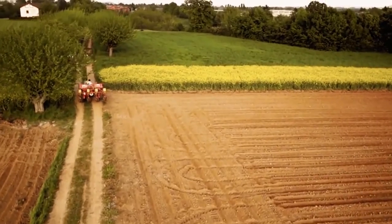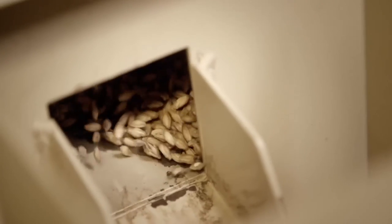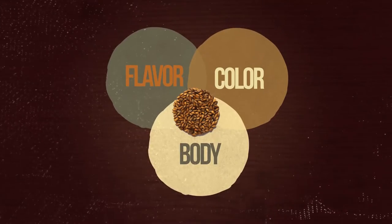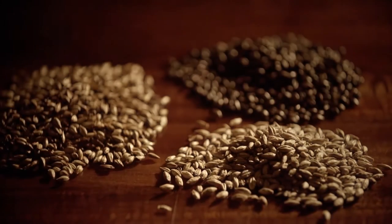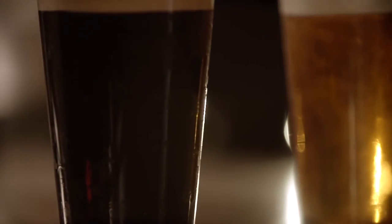Malt is that second main ingredient, and it refers to pretty much any cereal grain — sorghum, rye, wheat, oats, barley — though most of the time we're talking about malted barley. Malts give beer its color, flavor, and body, and come to us pre-roasted to varying degrees. Different degrees of kilning change not only the color but the flavor of the malt as well. Lighter malts give off more bready, toasty flavors, while darker roasted malts give off coffee or chocolate flavors.